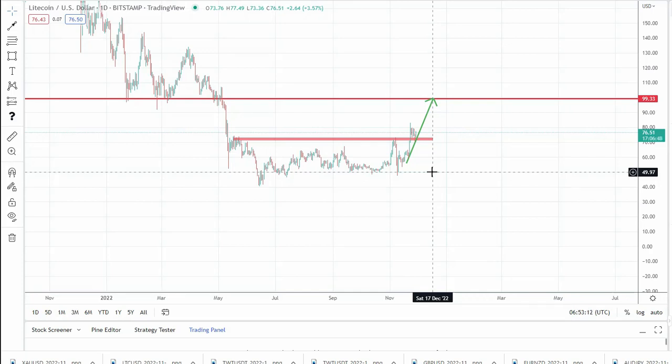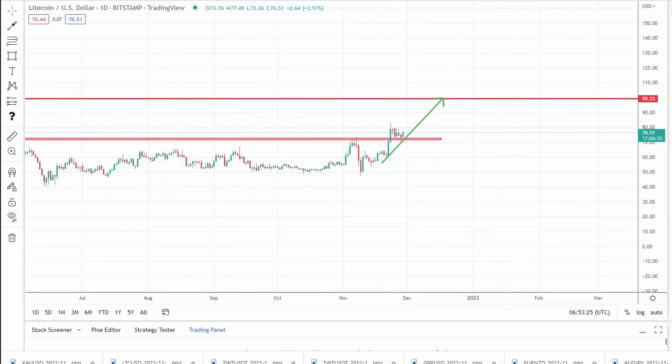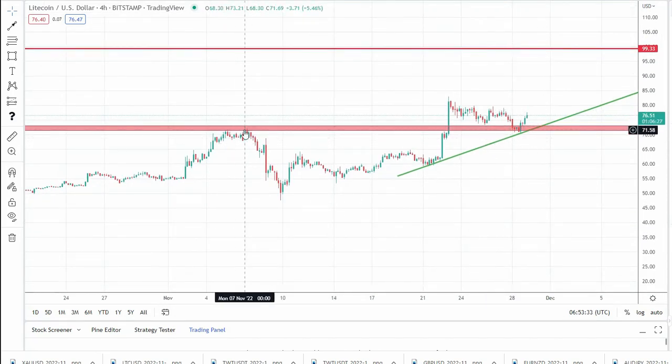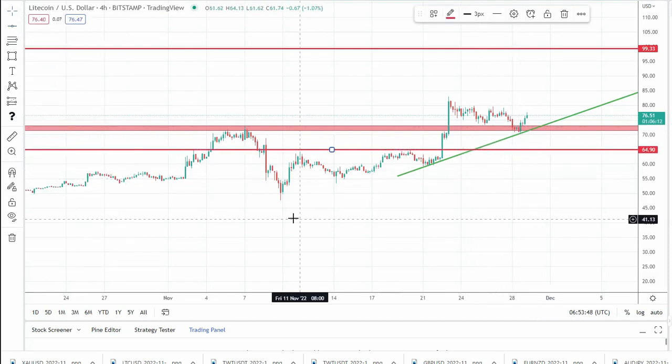Now let's move to Litecoin with a quick recap. Litecoin has been pretty well supported in the 50-51 area, making new lows before finding support. Zooming in, we can see that after reaching a high above 70 at the beginning of November, the coin corrected and made an ascending triangle.